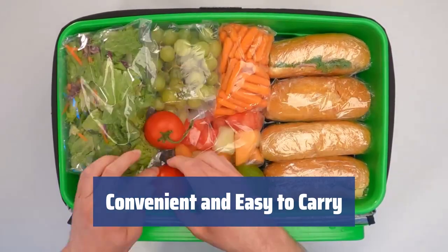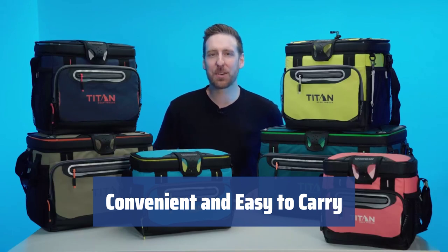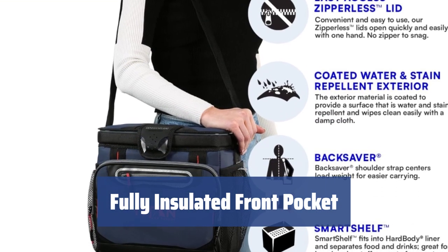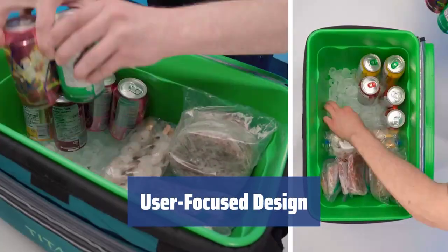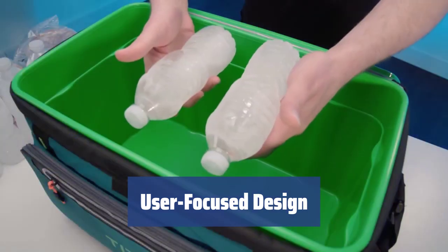The zipperless main compartment and adjustable shoulder strap with a handy pad make this cooler bag a convenient and reliable companion for outdoor activities. The insulated and zippable front pocket provides extra storage for snacks. The patented flip-open lid allows for quick access to your food and drinks, making this cooler bag simple and user-focused for travel settings.